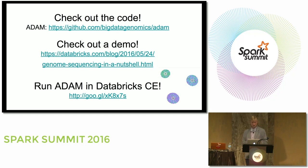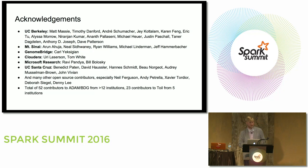We'll have a manuscript detailing this study coming out hopefully in the next two months. All our work is Apache 2 open source — you can find ADAM on GitHub at bigdatagenomics/adam. We also did a demo with Databricks that you can run on your laptop in the Databricks Community Edition and be up and running in less than 30 seconds. ADAM is a large community effort with over 52 contributors from more than 12 institutions, and Toil has 23 contributors from five institutions.